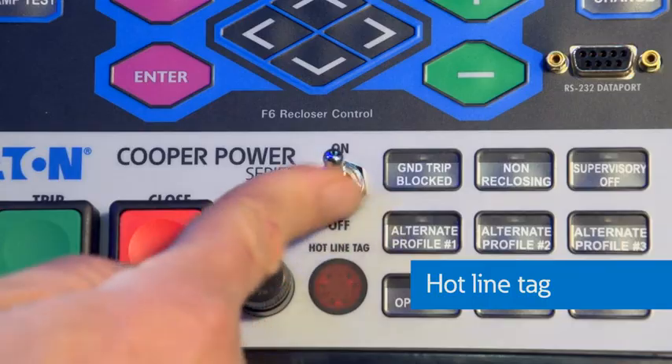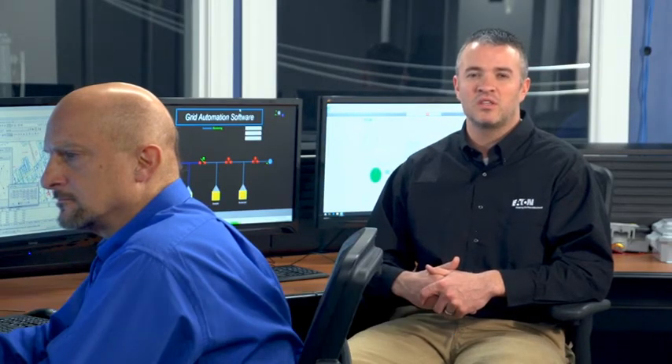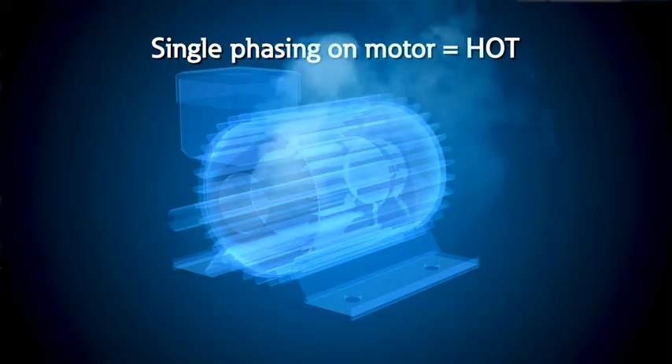Re-closers also have the capability to reduce arc flash levels on a medium voltage power system via a hotline tag switch. With this switch engaged, the re-closer is set for one operation with software settings set to minimum delay — it can open a circuit breaker in about 40 milliseconds, or the mechanical time of the device. This is a huge benefit for large industrial or utility companies that have to do hotline work. The reduction in clearing time during arc faults can reduce arc flash levels from much higher than 40 calories per centimeter squared to less than 5 calories. Today's modern electronic re-closers can also include voltage sensing, enabling utilities to monitor and control power flow and protect customers from single-phase situations.